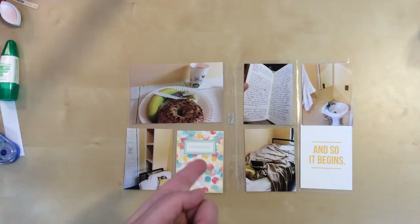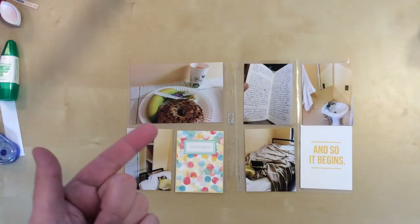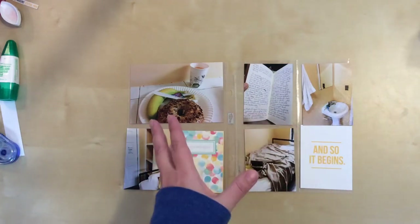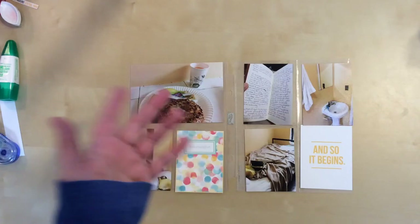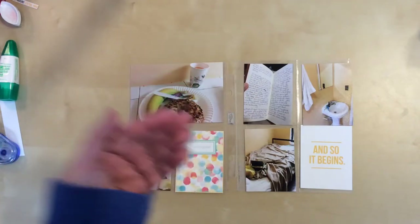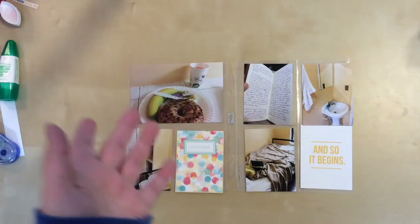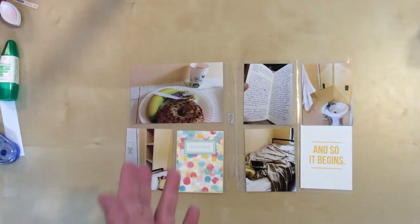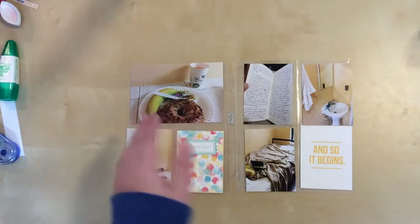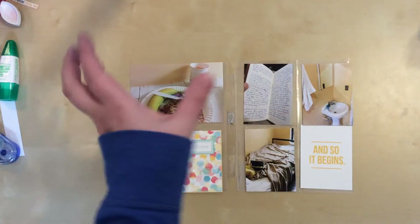What actually happened after that was that I went out to eat at a local pub near where I was staying. However, when I went to do that layout just now, I realized that it needs a flip and I don't have any — I'm completely out. So I placed an order; more should be coming in a couple of days, but until then I can't do any layouts that have a flip.